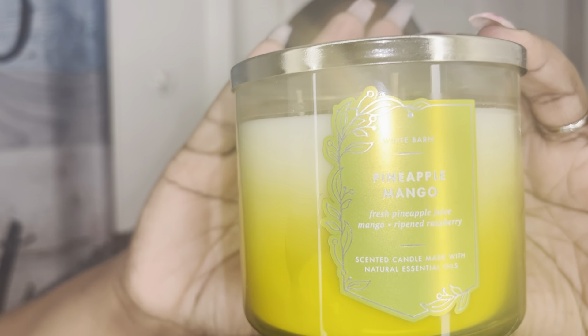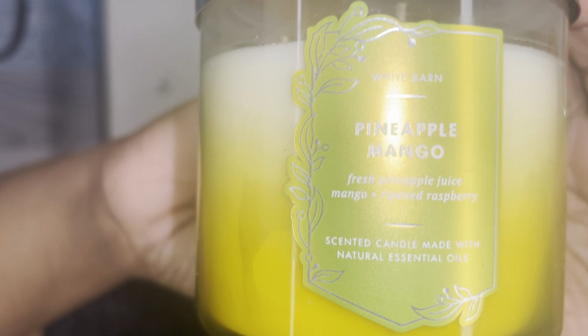Let's get started with these candles. This is how they came packaged from online — they came in good condition, thank God. The first one is the pineapple mango. Y'all, pineapple mango is the bomb.com — it smells amazing. I'm more of a fruity and tropical type, so I love scents that are fruity and tropical, and if it's floral, it needs to have a little sweetness to it.